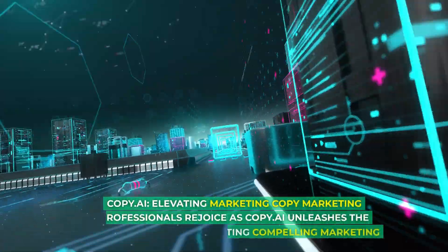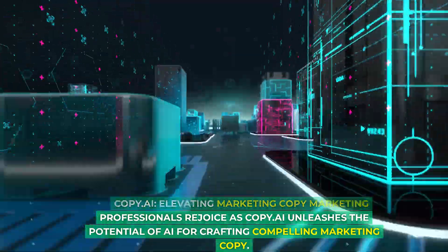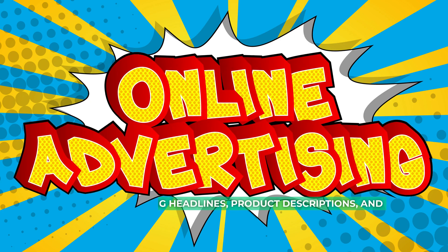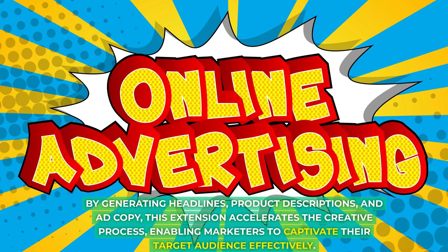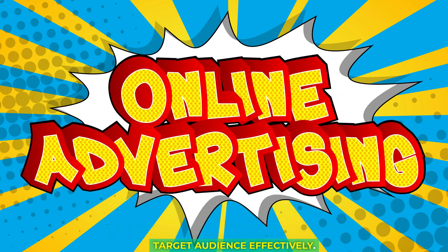Copy.ai elevates marketing copy for marketing professionals, unleashing the potential of AI for crafting compelling content. By generating headlines, product descriptions, and ad copy, this extension accelerates the creative process, enabling marketers to captivate their target audience effectively.